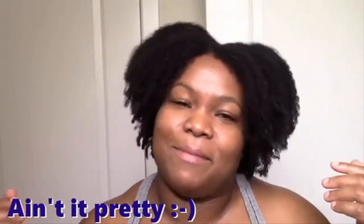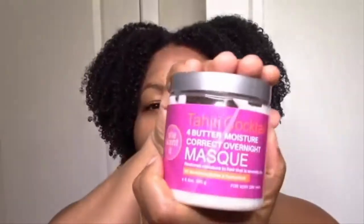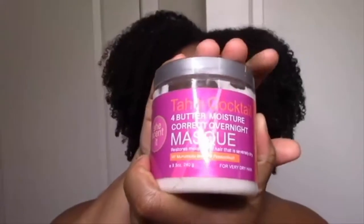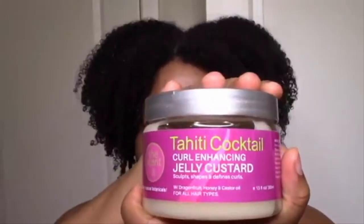Let's jump right into it. I'm going to take you to my bathroom and kind of take it back — show you how I got this result — and then come back and let you know what I think. Starting off with the conditioning co-wash, then the four-butter moisture correct overnight mask (which I'll be using for about 45 minutes to an hour), styling with the leave-in smoothie and the curl enhancing jelly custard.